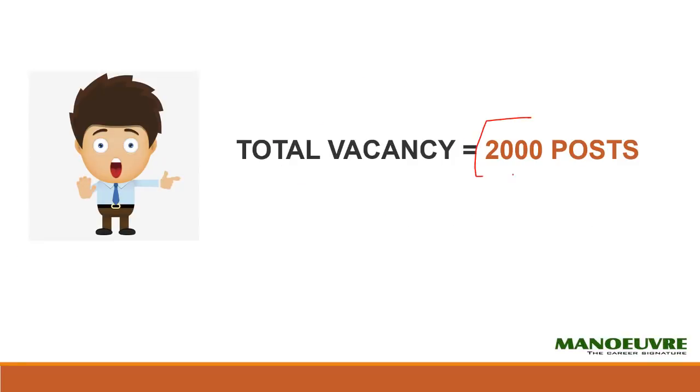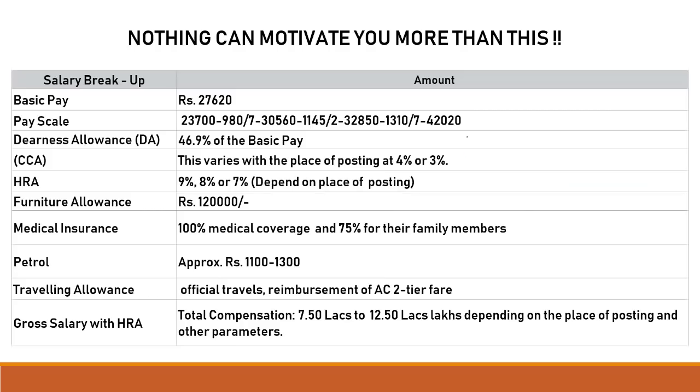Now let me talk about the vacancy. This year the total vacancy is 2,000 — slightly less compared to last year, but that is what is offered this year. Now this next table is very very important and it will motivate you why you should write the SBI PO exam and why you should prepare for it.